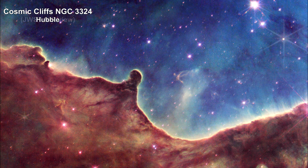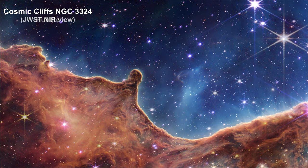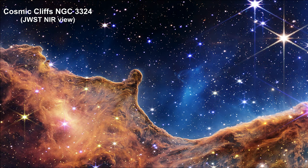As we transition to the Webb near-infrared image, we begin to see hundreds of previously hidden stars. The smallest of these are small, distant, and faint points of light.